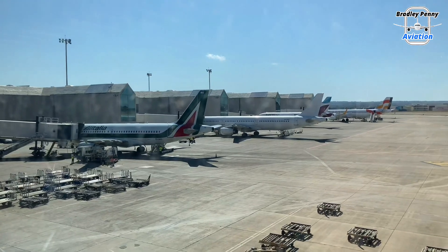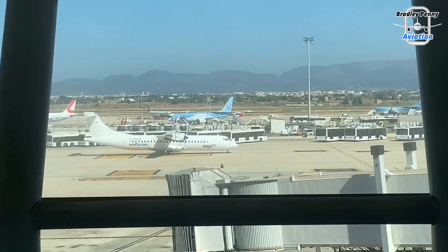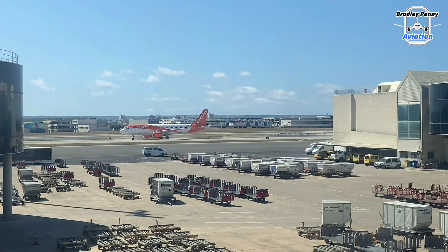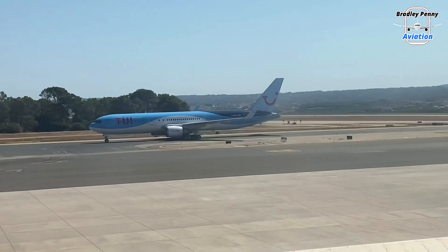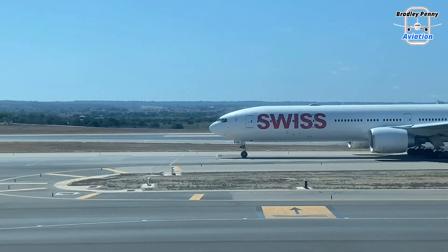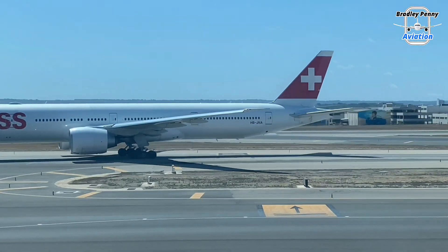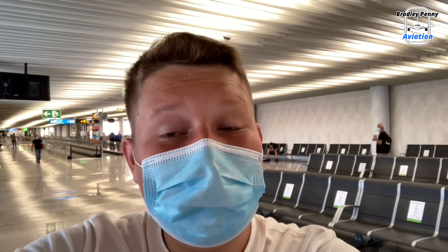While enjoying the views, we headed to the gate area early to try and get footage of our 747's arrival. Annoyingly, the ATC put it on the other runway, which was a real shame. However, I did find some loungers right by the perfect apron view, and I sat there for a while and did some spotting. It's about that time — let's go and find our aircraft and fly the Boeing 747-8 to Frankfurt.